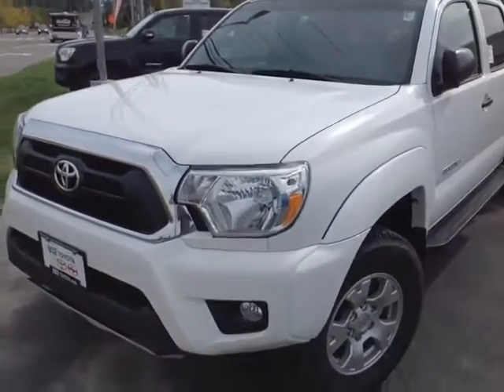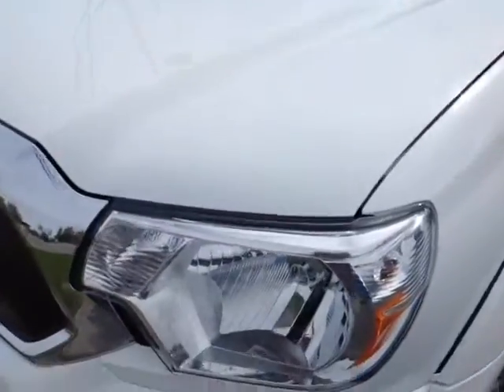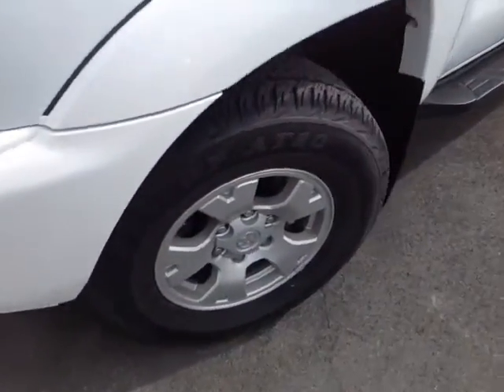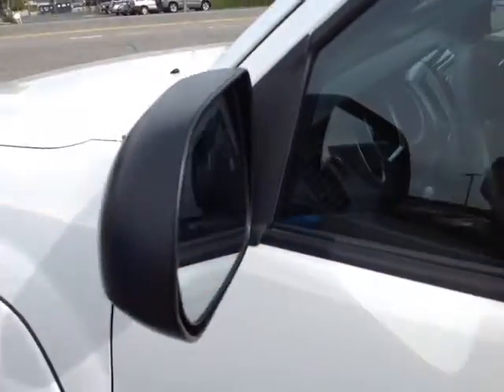Here it is Ron, a brand new 2015 Toyota Tacoma in super white with halogen headlamps, fog lights, 16 inch alloys, running boards, keyless entry, and fold away side view mirrors.